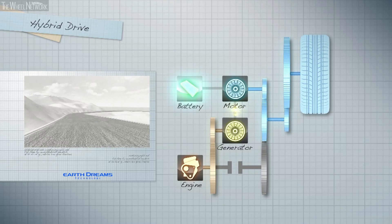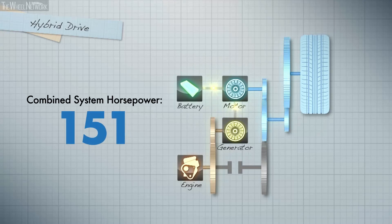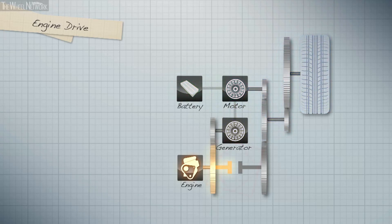In hybrid drive mode, the propulsion motor offers robust acceleration. It can reach maximum torque almost instantaneously, thanks to electrical power supplied from both the gasoline engine and lithium-ion batteries. As a result, Honda's innovative two-motor hybrid system delivers both excellent driving performance and fuel efficiency.